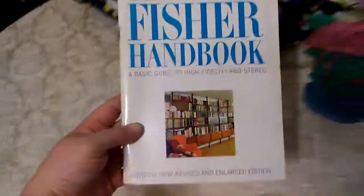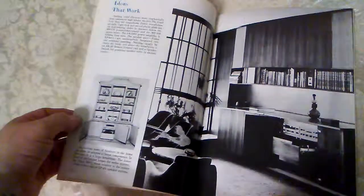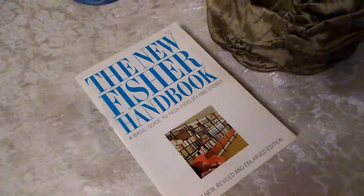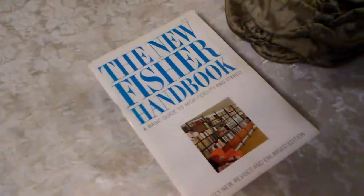Rich also sold this Fisher handbook manual that he's had laying around. It's got instructions on old system setups, old stereo consoles, and related information. Sold that for $10. He picked it up at an auction lot, probably Casey's, but I'm not super sure on that.